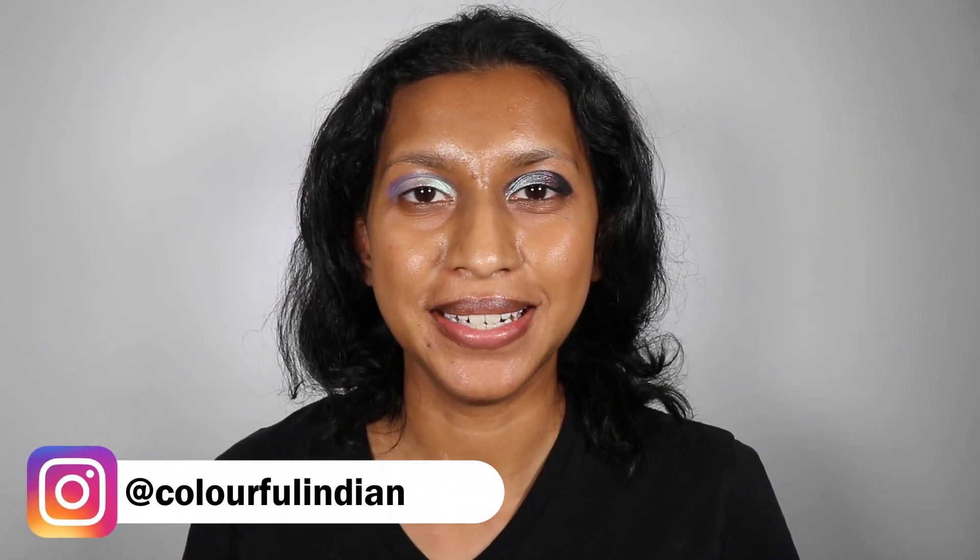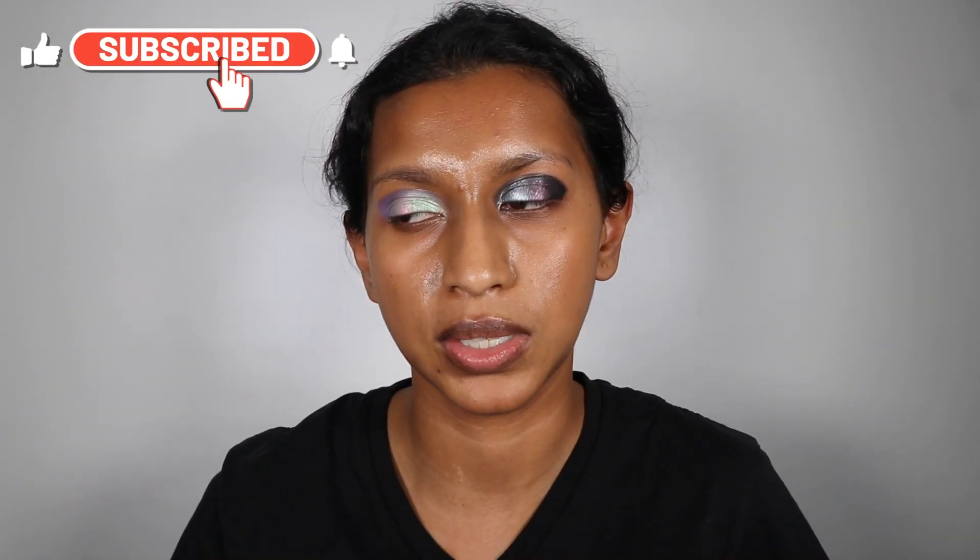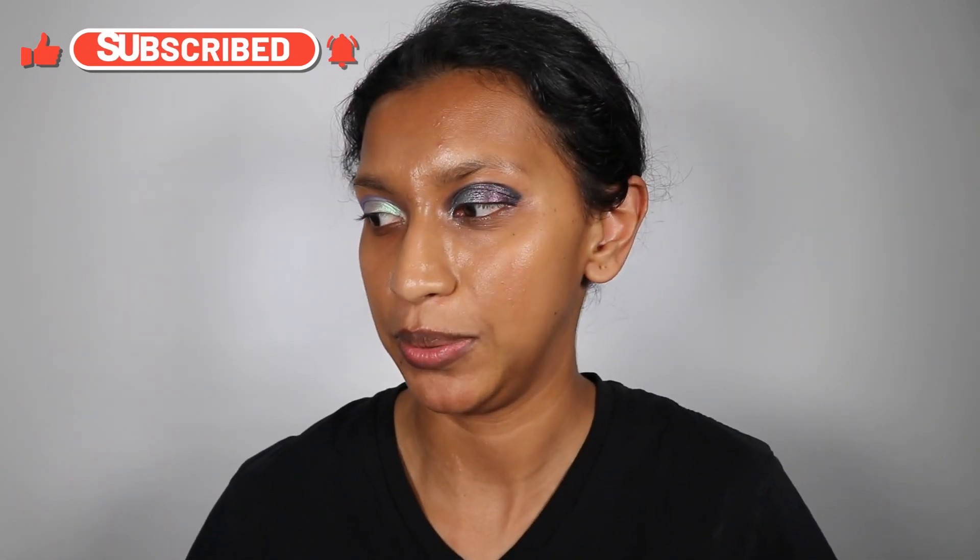Hey everyone, welcome back to Colorful India. I am so excited because I am here to talk to you about my favorite palettes for Christmas. I'm doing this a little bit early because generally I wait for way too long and then everybody's finished putting up their videos. So I'm just going to be mentioning a few palettes that I'm considering for this wonderful season.